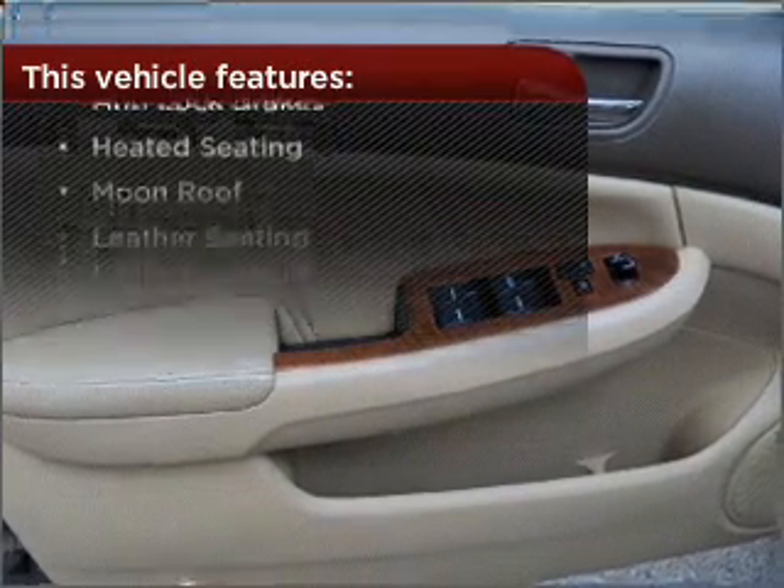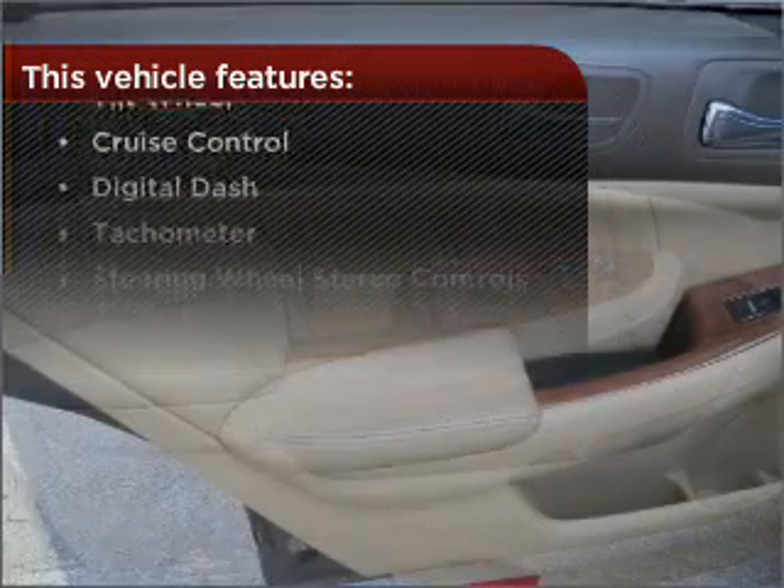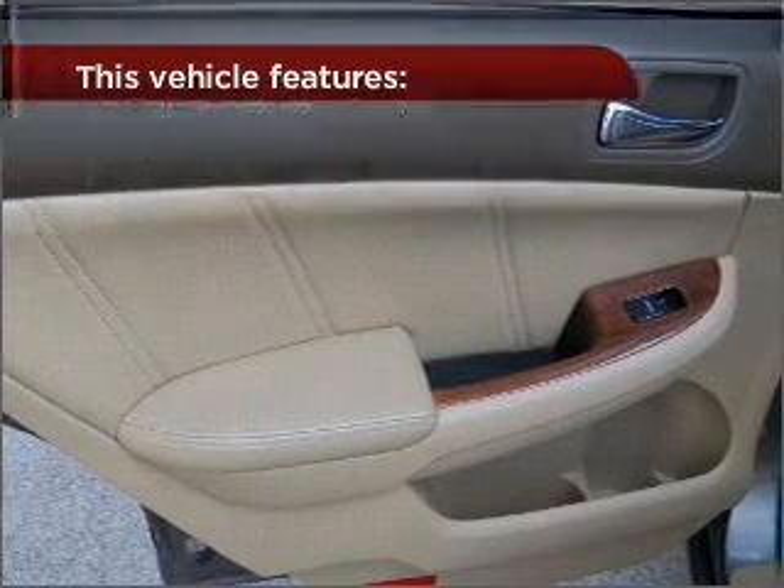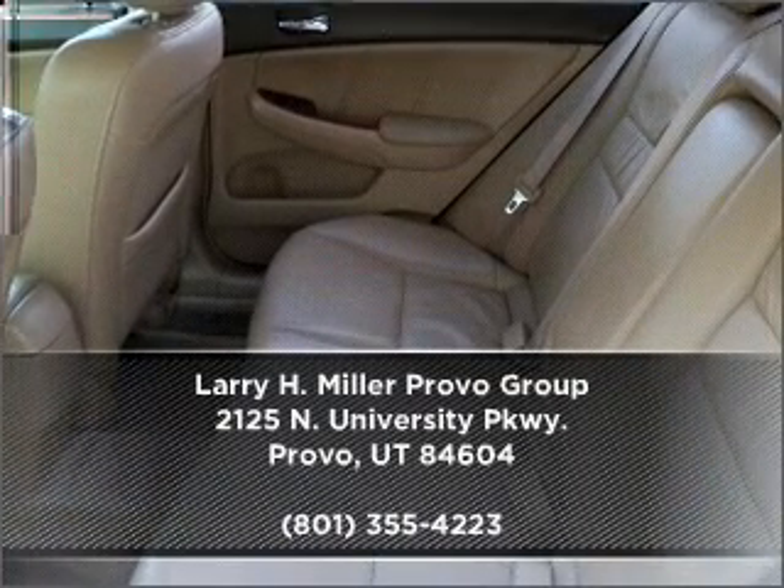The features this vehicle offers add the finishing touches on an already great ride. Call us today for an appointment to see this vehicle firsthand.